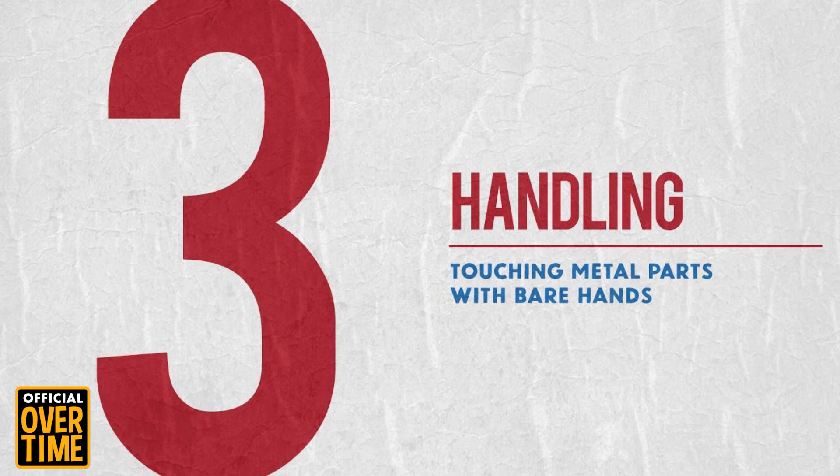Reason number 3 is improper handling. If you aren't wearing gloves while touching the metal parts, the oils from your skin could be getting on the metal part and causing rust. Remember, a pair of dirty gloves is actually worse than a pair of clean hands, so make sure you're changing those gloves out every day.